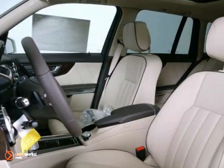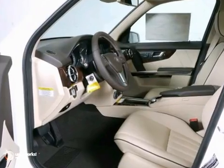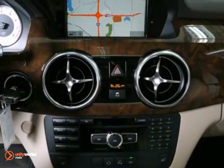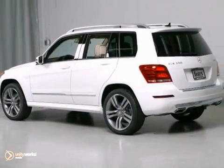including active parking assist, all-wheel drive, and the appearance package. It also features a trailer hitch receiver, the premium one package, and dual-zone climate control. And with the driver assistance package and heated leather seats, this Mercedes-Benz won't be here for long.